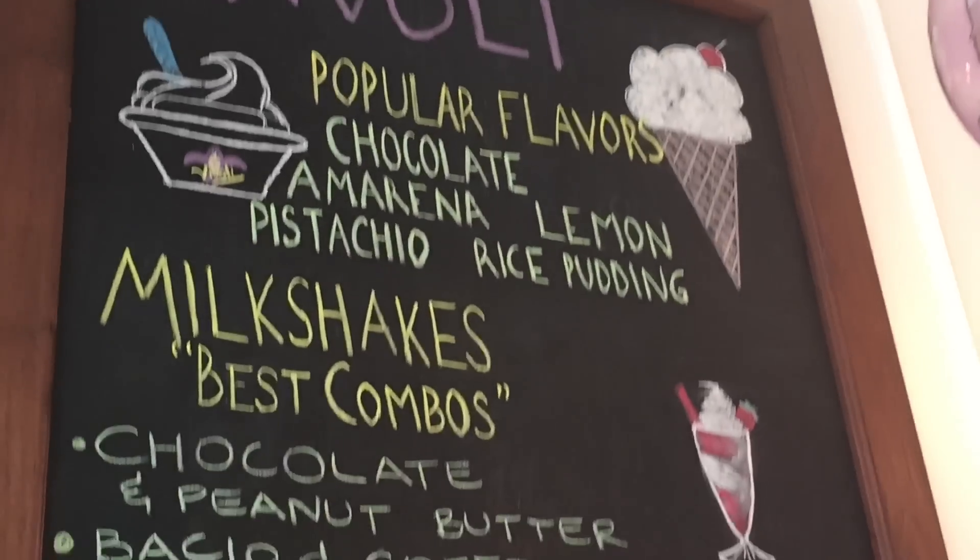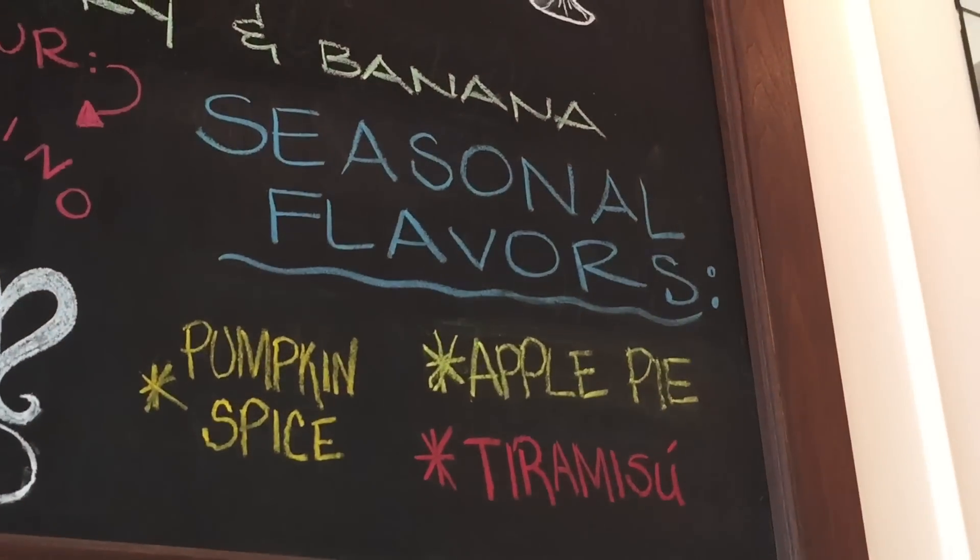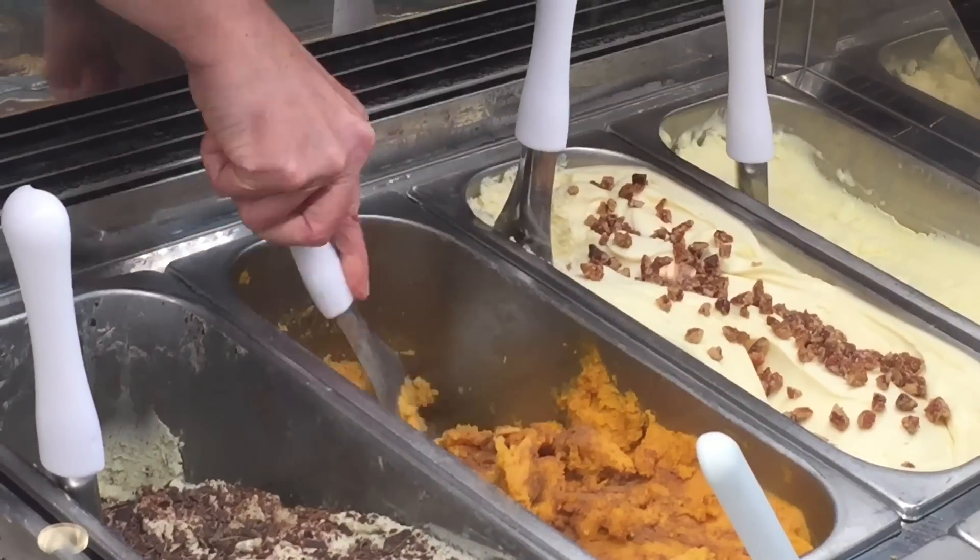In Florence, and also here, we follow the season. So now it's fall, and there's a certain kind of fruit that you can find just in this season — in this case pumpkin. It's a sort of puree cooked with milk and sugar. Then we add the spices.